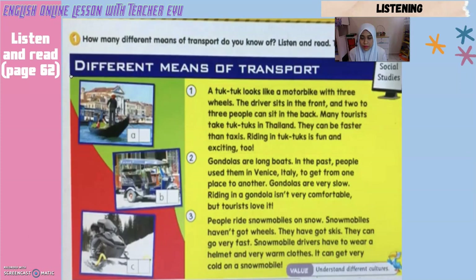Two: Gondolas are long boats. In the past, people used them in Venice, Italy, to get from one place to another. Gondolas are very slow. Riding in a gondola isn't very comfortable. But tourists love it.